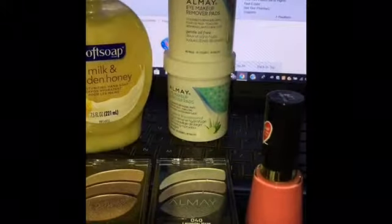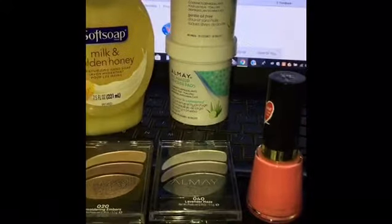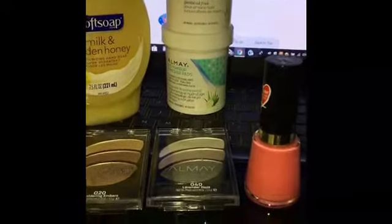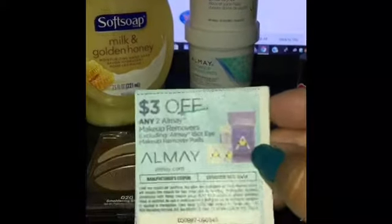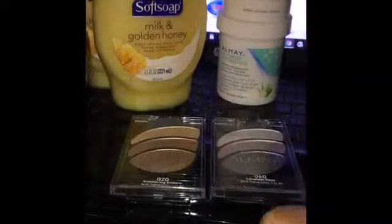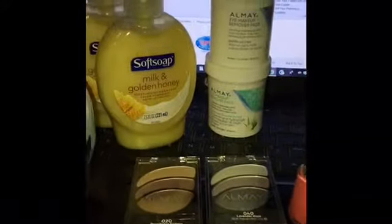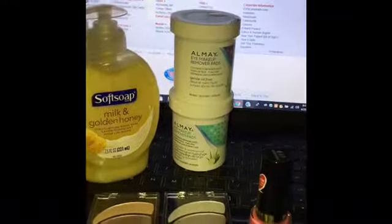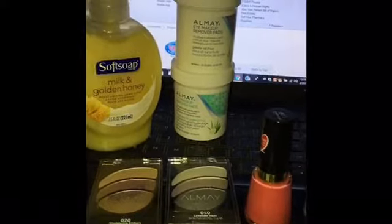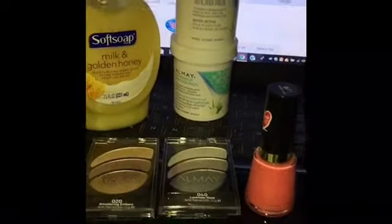The last item is the Almay eye makeup remover pads at six dollars and 49 cents each. The Almay spend-twelve-get-four-ECBs deal applies here too. I picked up two at 6.49 each and used a three-dollars-off-two Almay makeup removers coupon from Smart Source. So: 6.49 times two is 12.98, minus three dollars — I paid nine dollars and 98 cents. I got back four ECBs, making the final price five dollars and 98 cents for both, or two dollars and 99 cents each. If you have a CRT to pair with that, even better.